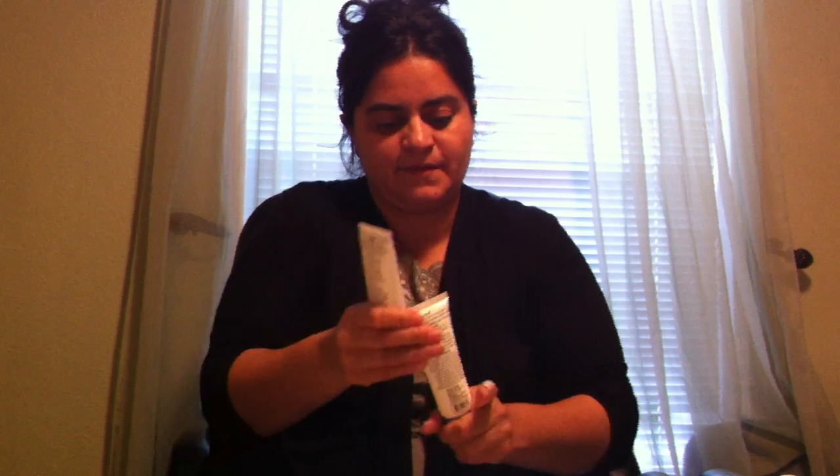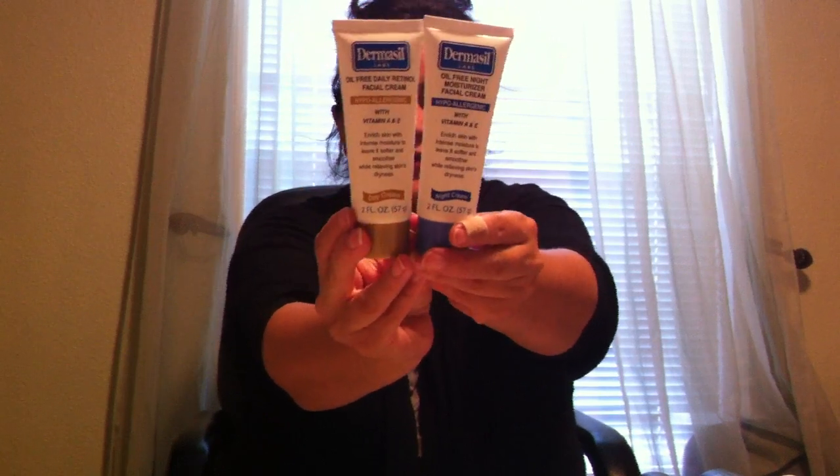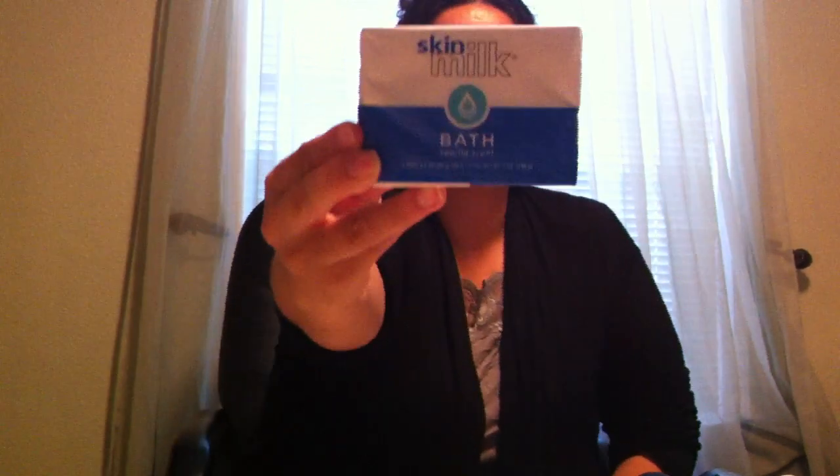Another thing I thought was neat — I've seen the Dermacil brand before, but what I saw here were these little ones: Dermacil facial creams — the night cream and the day cream. So I thought I'd get some to try out. I also got the Skin Milk Bath Vanilla Scent; there are two bars in here and it's the vanilla scent.